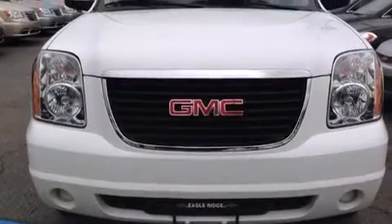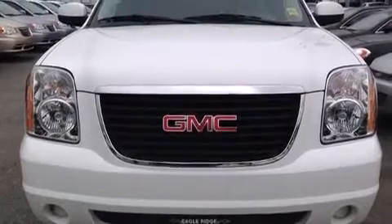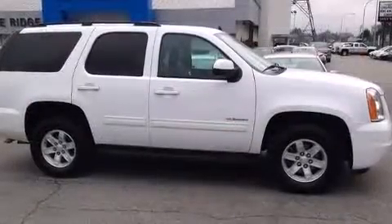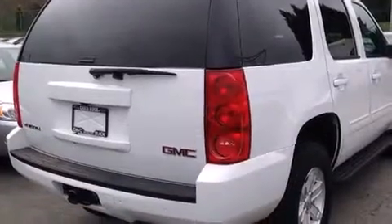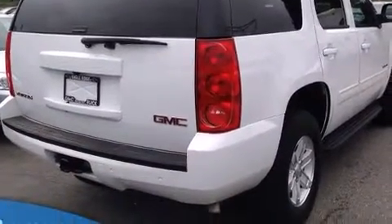The 2014 GMC Yukon. Smooth gear shifts are achieved thanks to the powerful eight-cylinder engine, providing a spirited yet composed ride and drive. Four-wheel drive allows you to go places you've only imagined.